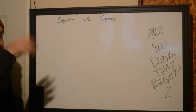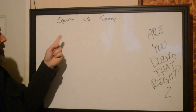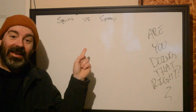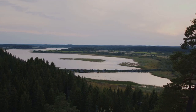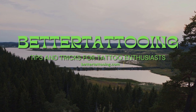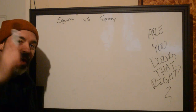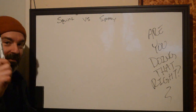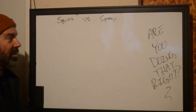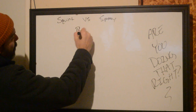It's cold out today. This is Ryan from Bedroom Tattooing. We got another 'Are You Doing That Right?' And today we're talking about squirts versus sprays. That may have been a bit suggestive, you dirty birdies. We're talking about bottles. That's what we're talking about today. Bottles.